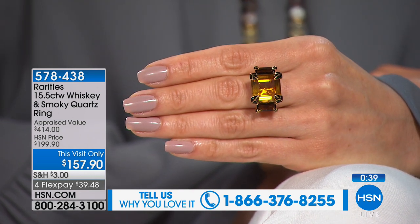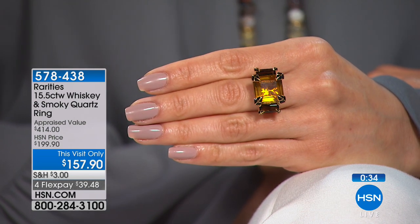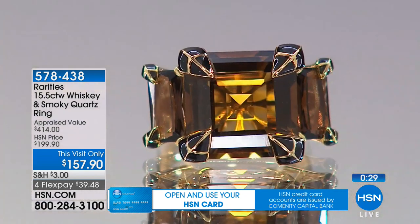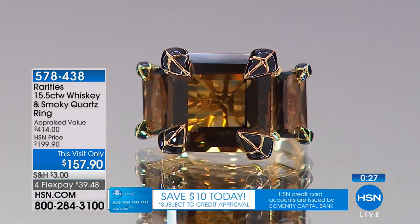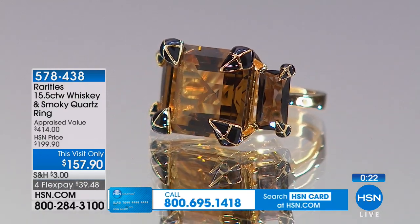We're going to wrap this up. This is a This Visit Only price — Carol only has one more show tonight at 2 a.m. If you're not going to be up at 2 a.m., that's going to be it for this ring at $157.90, then the price goes up. So much more to do with just an hour and 20 minutes left with Carol — including one of the best-selling rings in the nearly 10 years Carol has been here, at our very best value ever.